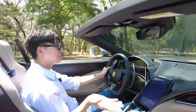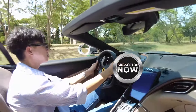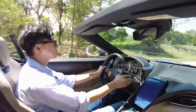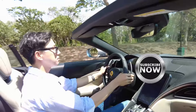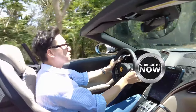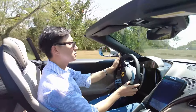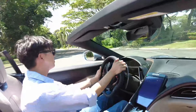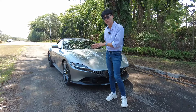First and second gear — is that all you need to experience what it feels like to drive a Ferrari? And that's what happens to your hair when you drive a Ferrari! First of all, this is the Ferrari Roma Spyder — the spider version of the Ferrari Roma coupe.